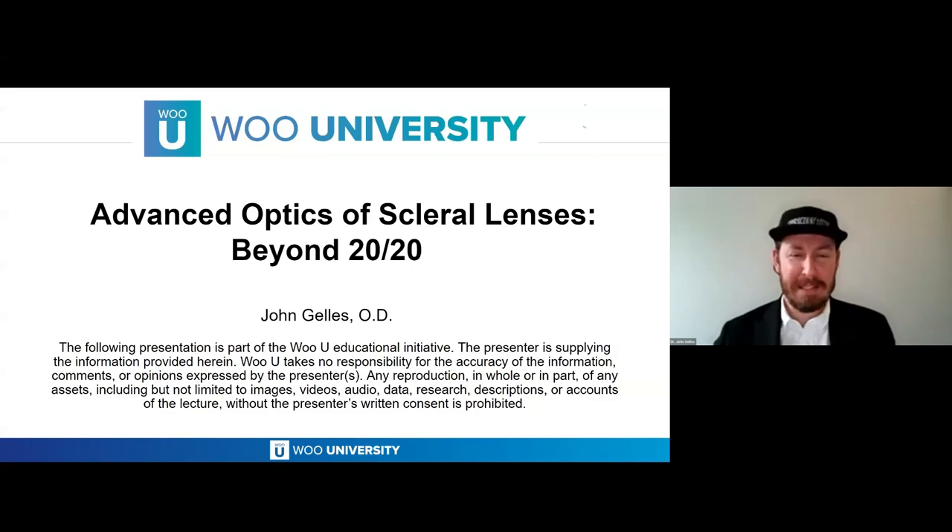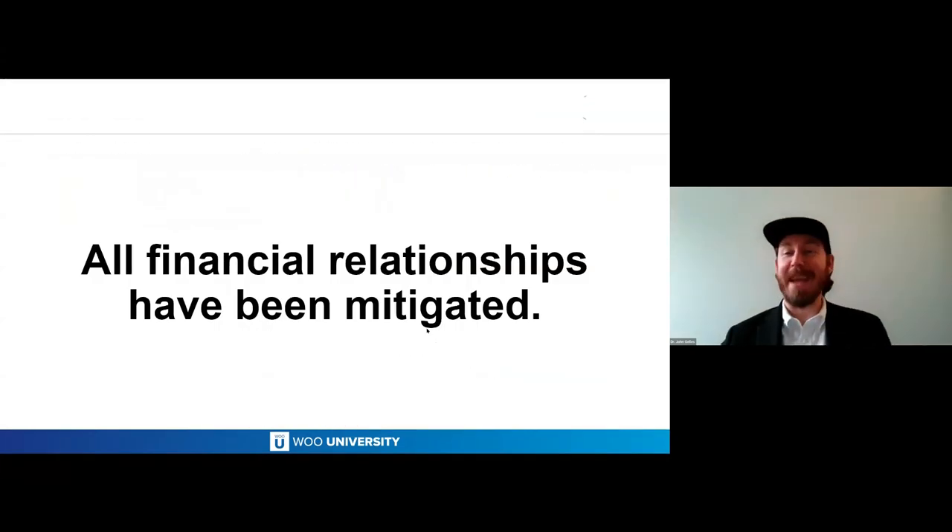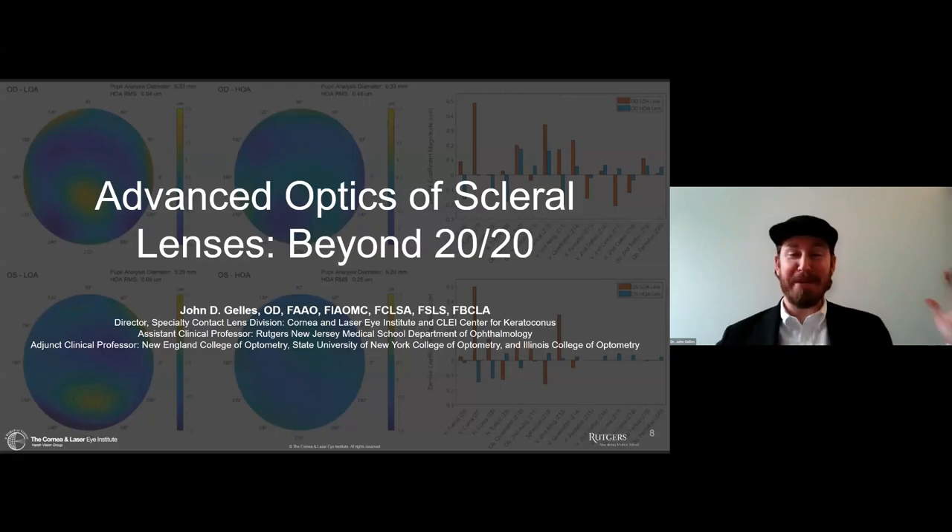Thanks, Rob. Today we're going to talk about advanced optics — scleral lenses — and what you can do beyond 20/20.